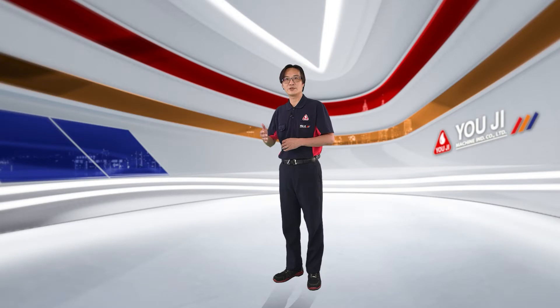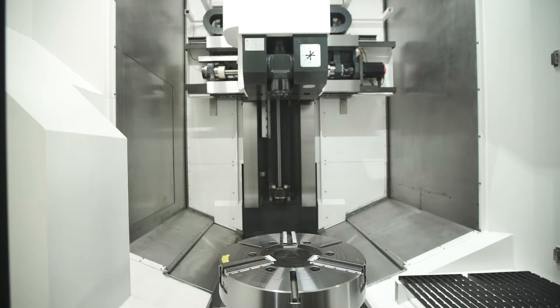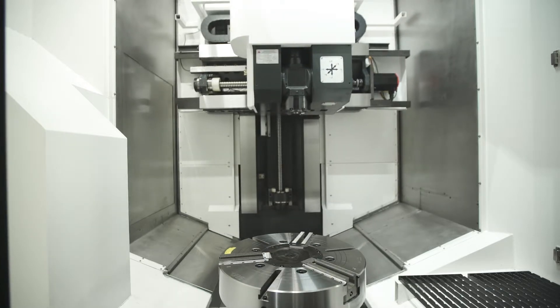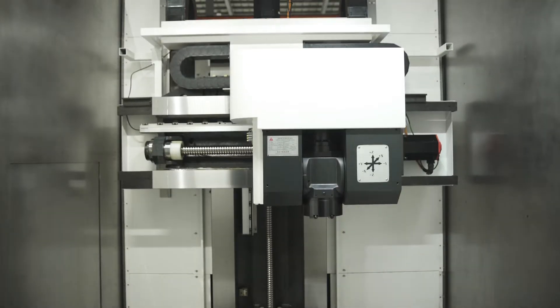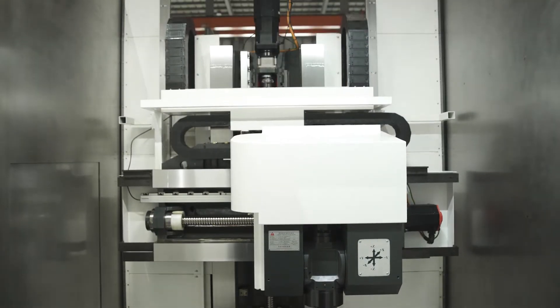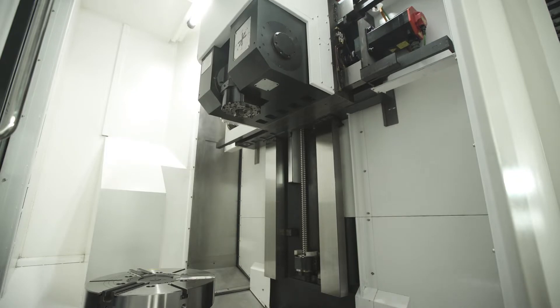In this model, our X, Y, Z, and C-axis are in simultaneous motion, together with a multiple-angle power sub-spindle. This design can achieve complicated processing of turning, milling, drilling, tapping, and grinding easily.